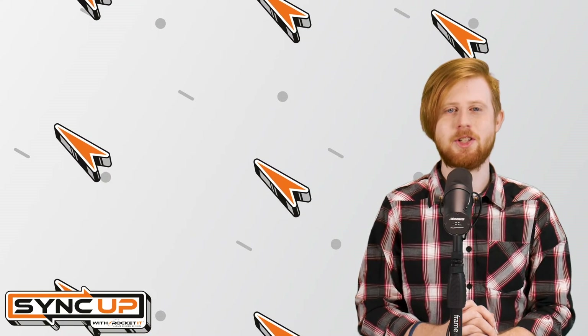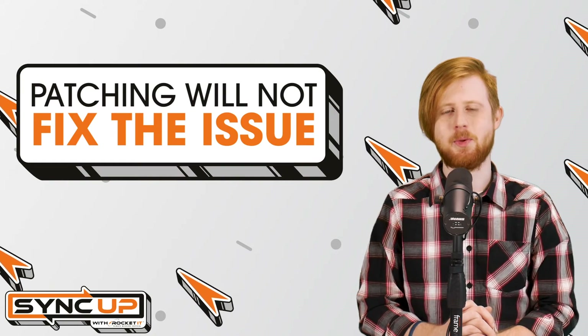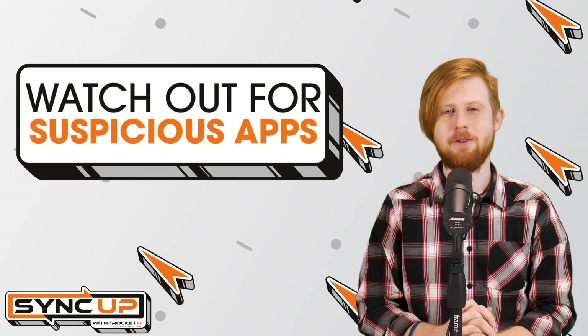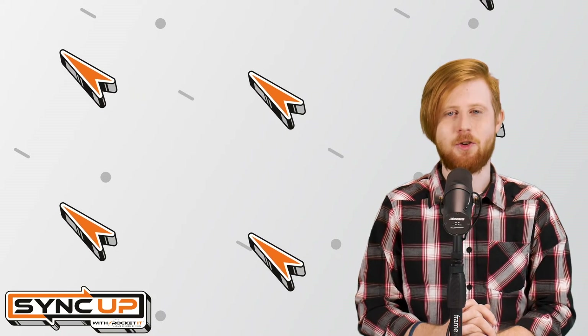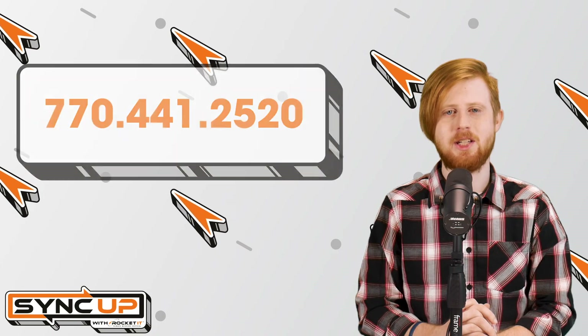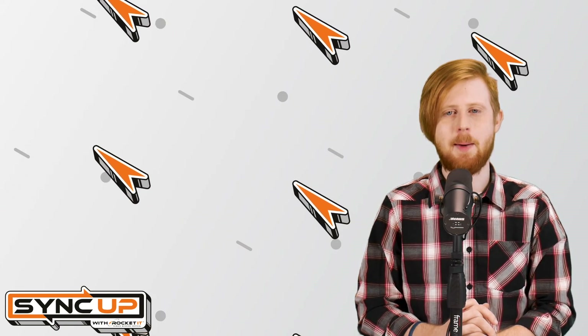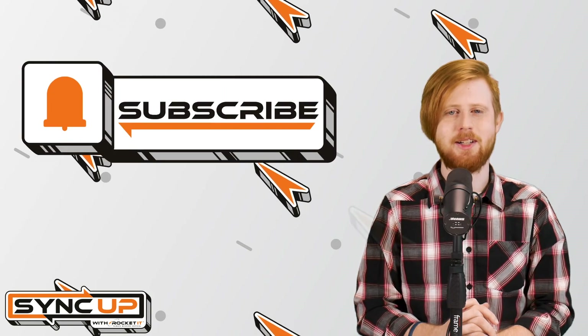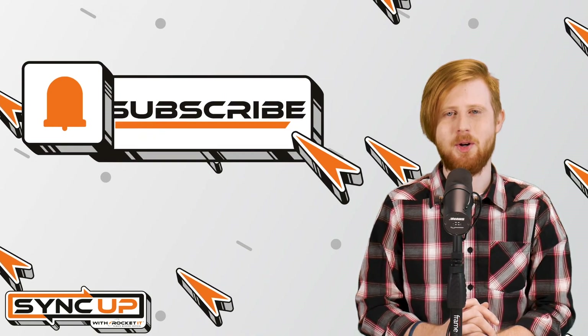Noting that NoReboot is just a hacking technique rather than malware itself, there's no patch that can be installed to resolve the issue. Instead, it's up to iPhone owners to ensure they're not installing dangerous or suspicious applications. For Rocket IT customers, anytime you have a question regarding the safety of an app, give our team a call at 770-441-2520 and we'll be happy to take a look. To stay up to date on trending technology news, hit that subscribe button and the bell to catch us on next week's episode of SyncUp with Rocket IT.